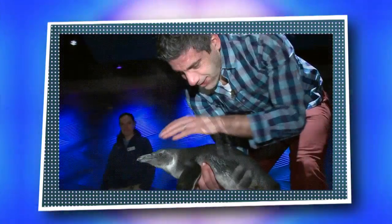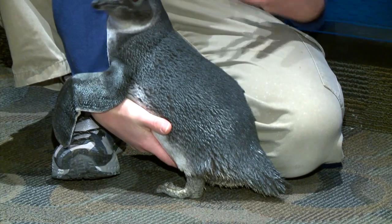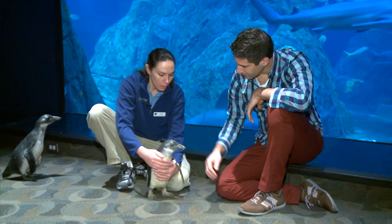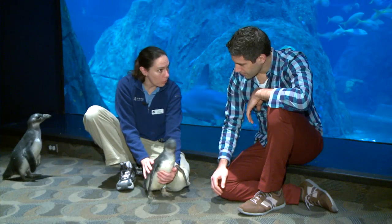When they first hatch out of their egg, they have very soft down feathers that are not waterproof. Right around about three months of age — which is what these guys are — they're going to molt. All those little soft downy feathers are going to fall off, and this sort of silver coloration is going to come in. These feathers are waterproof.